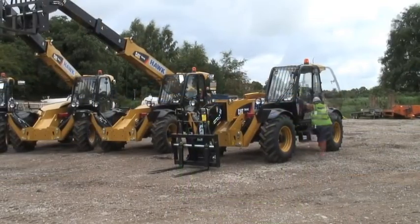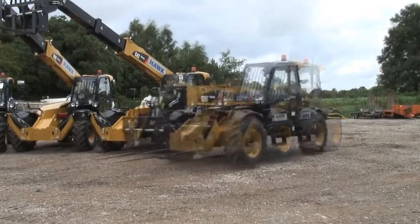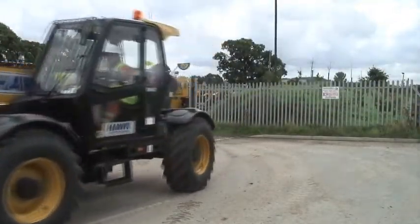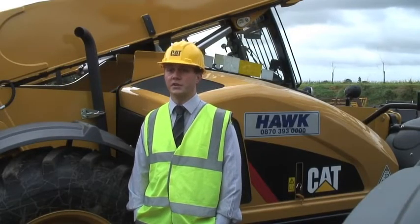This is the first time that the Vision Link system has been fitted to what Finning refers to as BCP product, which is compact equipment. It's a technology normally seen on large mining equipment that we're now introducing to the smaller machines. This will be the first time the Vision Link system has been fitted on a fleet of this size in the UK.